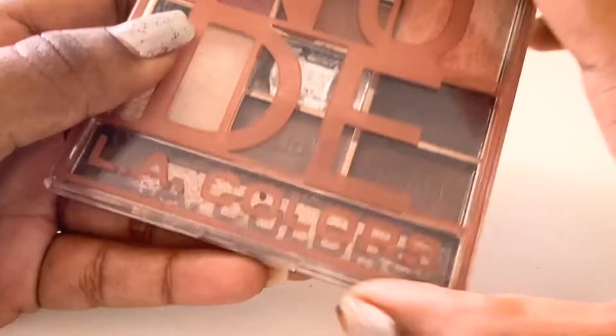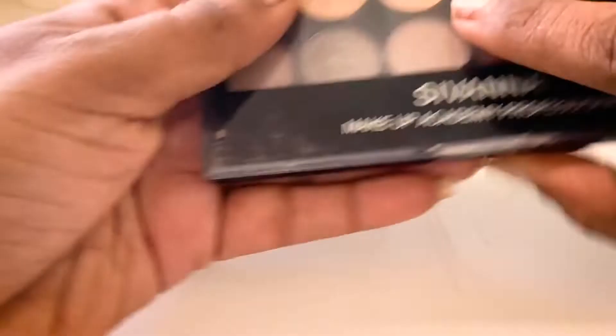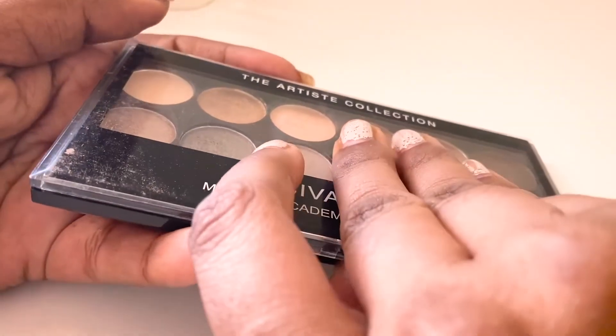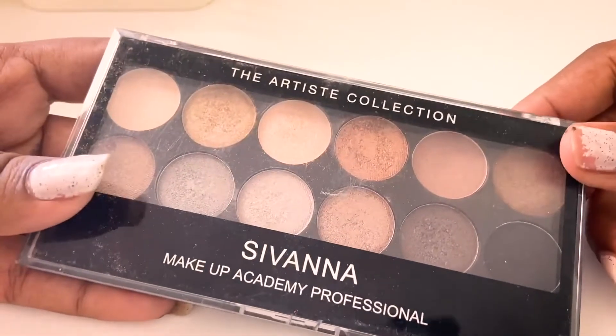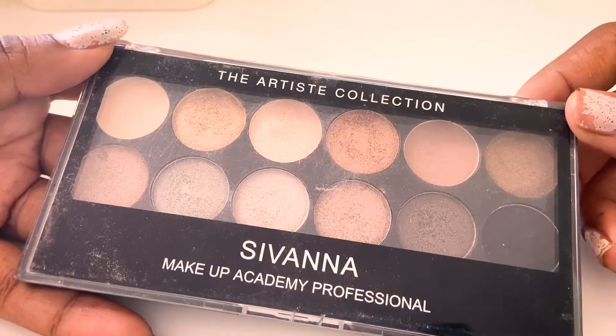Next is the LA Colors eyeshadow palette — one of the eyeshadows is broken. Then I have the Hivana Colors makeup eyeshadow palette, which I reviewed a long time ago. I just can't throw this palette away because it has all the colors I need.